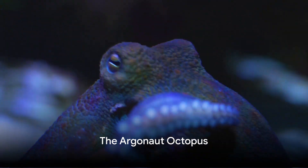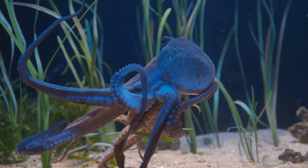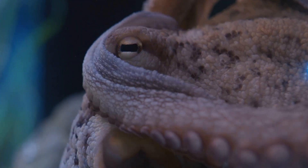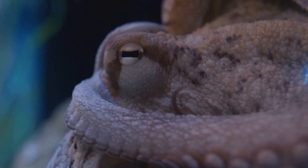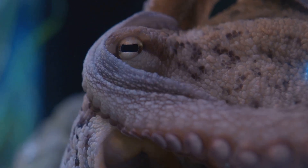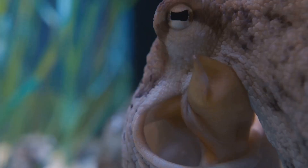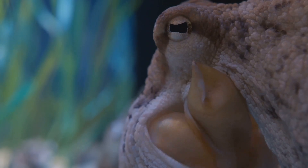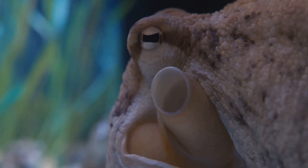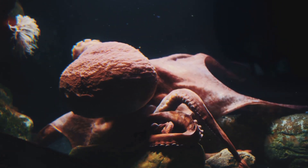Ready to meet the only octopus with a shell? Say hello to the Argonaut Octopus. This fascinating creature takes uniqueness to the next level. Unlike its fellow cephalopods, the Argonaut Octopus is famous for its paper-thin shell, a rarity in the octopus world. It's not for protection, as one might assume — rather, it serves as a buoyancy aid, allowing the octopus to effortlessly glide through the ocean depths. It's the females who are the shell bearers, using them as a mobile nursery for their eggs.